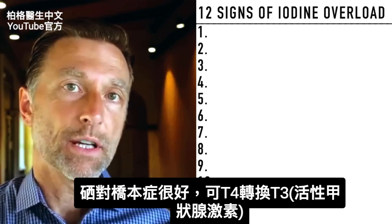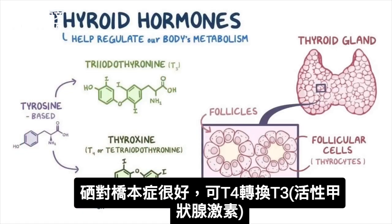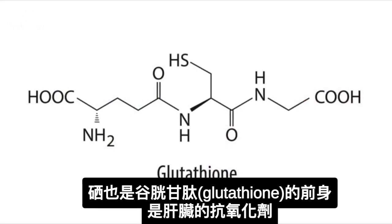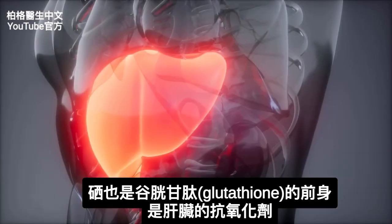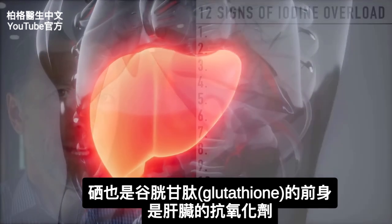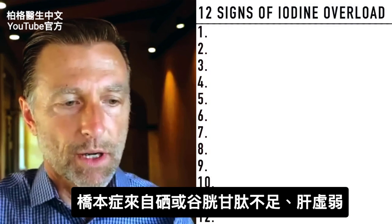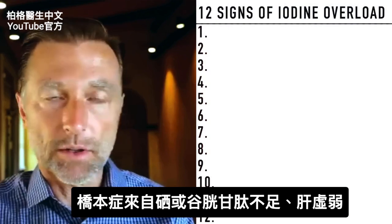Selenium is also necessary to convert T4 to T3, which is the active form of the thyroid hormone. Selenium is also like a precursor to glutathione, which is the liver's antioxidant. So probably what's happening with Hashimoto's is a situation where we don't have enough selenium or glutathione.